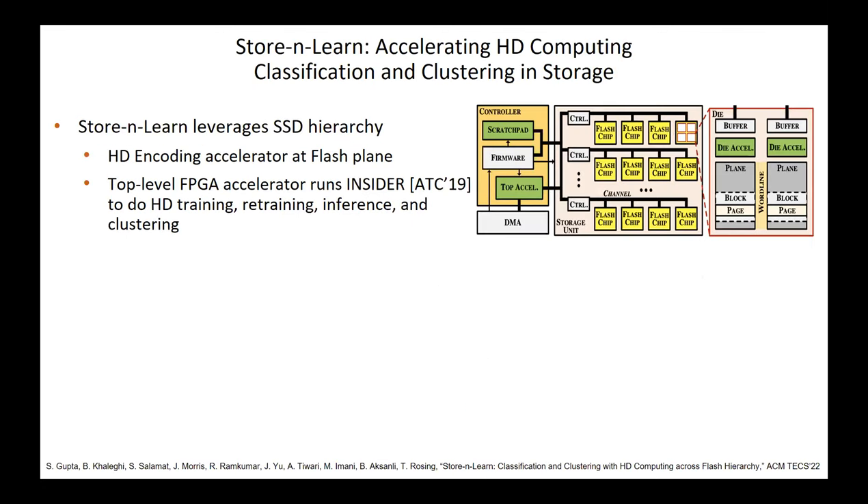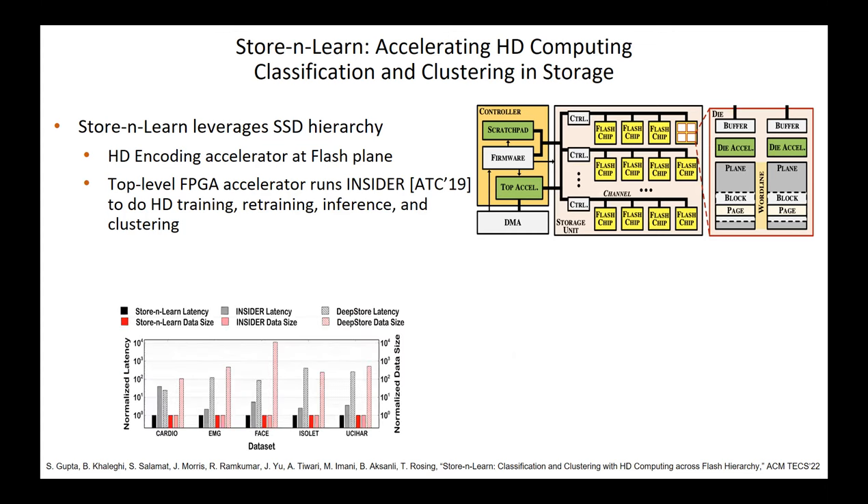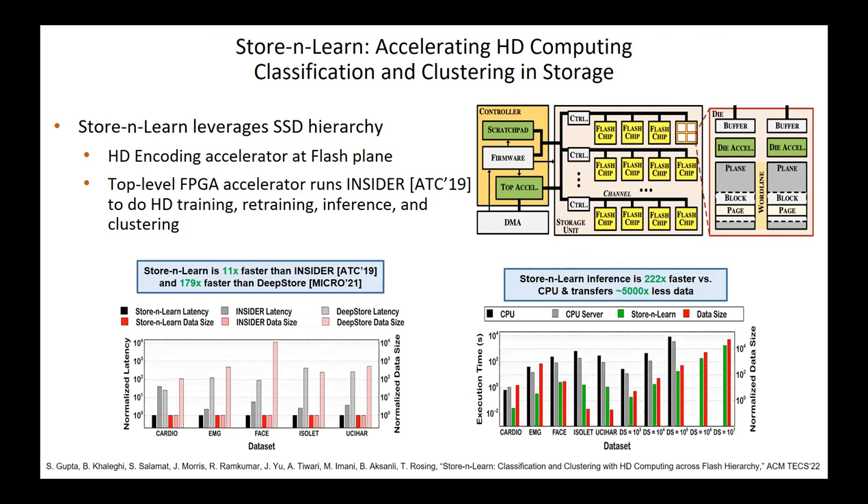We have also implemented a design in Flash, because we have truly large datasets such as terabytes of data used for genomics or proteomics analysis. The idea was to do HD encoding at the Flash layer and then do retraining and inference using a processor on top of the Flash, which is FPGA-based. For this, we were about 11 times faster than an FPGA-based InsiderDB implementation and needed to transfer about 5,000 times less data.